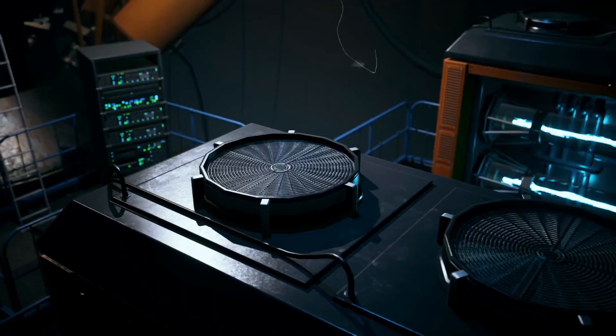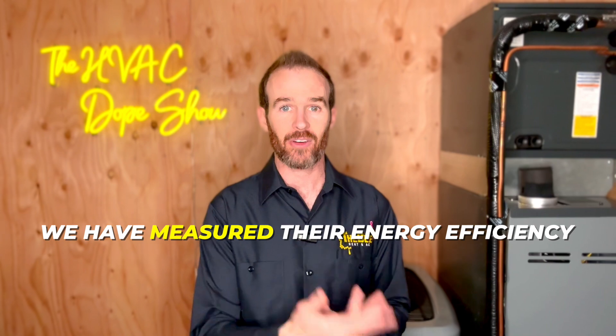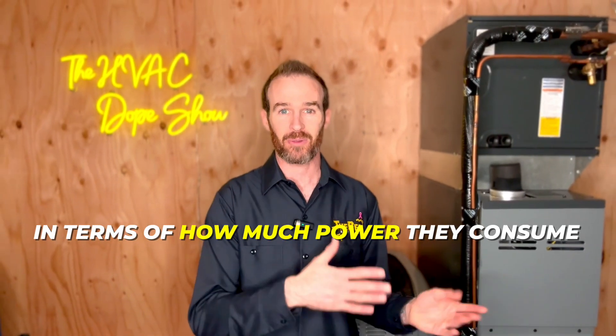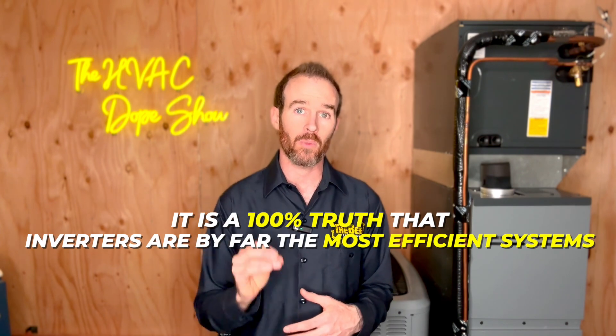However, I have personally tested these systems in action — hooked up meters to measure the amount of electricity being consumed on startup and ramping up and down throughout the day — and can tell you from firsthand experience that they pull a fraction of the power that a traditional system pulls. The reason I believe the EER rating is obsolete is because there are systems that are far less efficient, yet some of them have a higher EER rating according to the AHRI than some of the inverter systems I just mentioned. It's 100% truth that inverters are by far the most efficient systems.